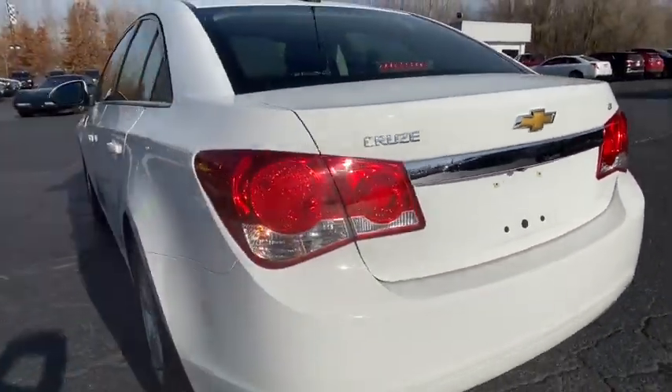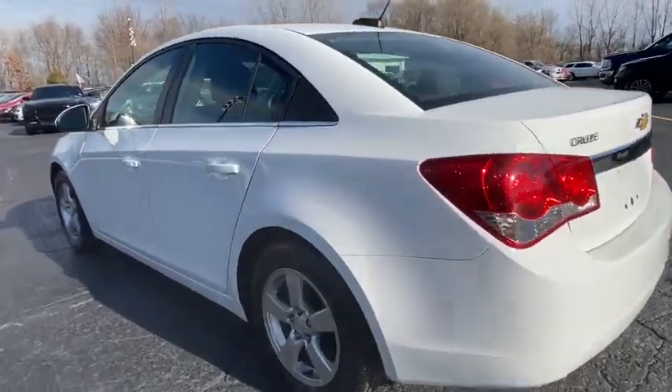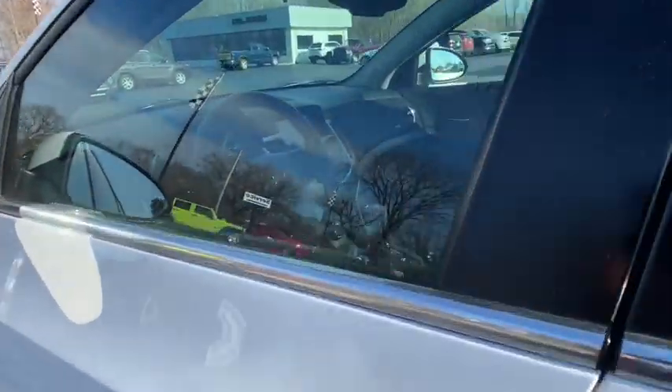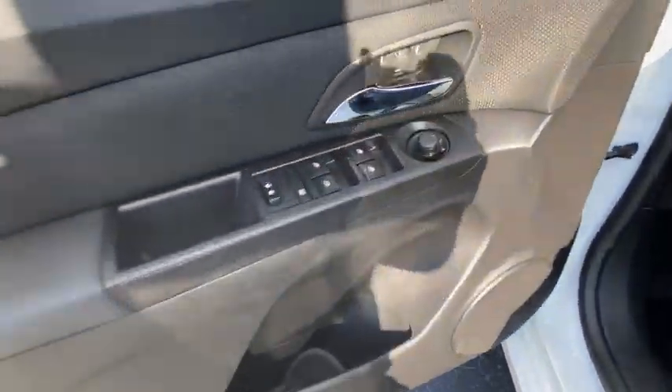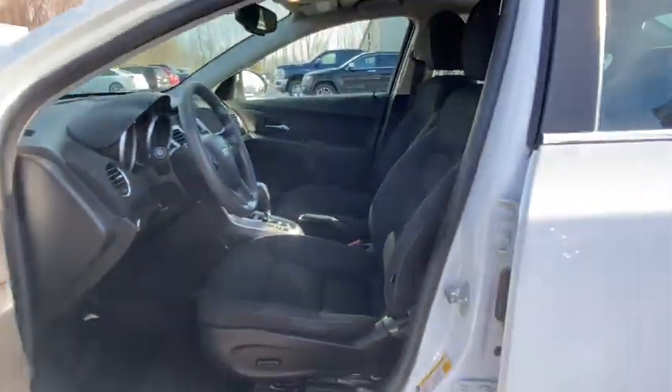Anti-lock braking system. Traction control. Keyless entry. Steering wheel audio controls. Stability control. Bluetooth. Power steering. Adjustable steering wheel. Floor mats. Cruise control. Aluminum wheels. Rear defrost.